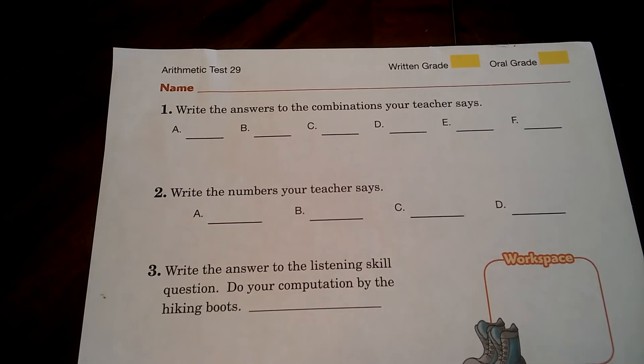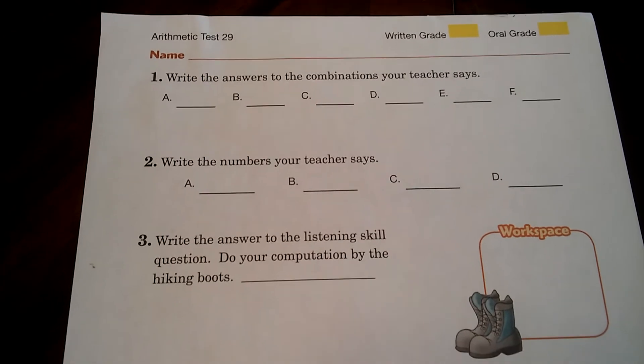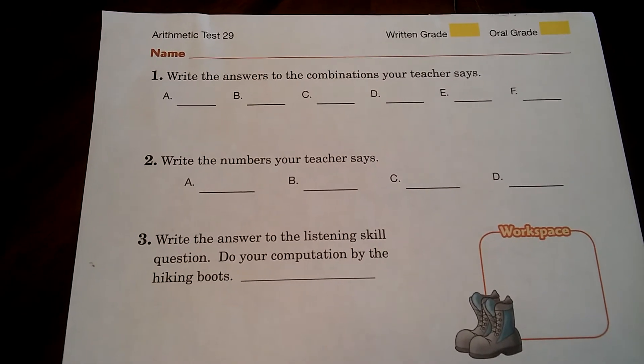These are the directions for arithmetic test 29. Number one, write the answers to the combinations your teacher says.